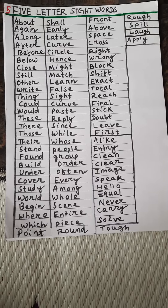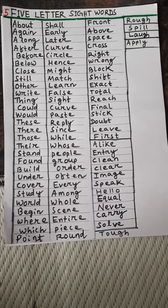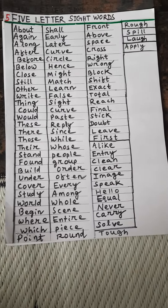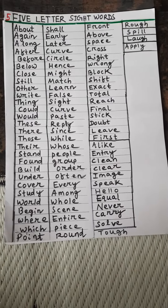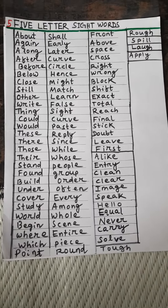Stand, found, will, under, cover, study, world, begin, where, which, point, shall, yearly, letter, curve, circle, hence, might, match, learn.